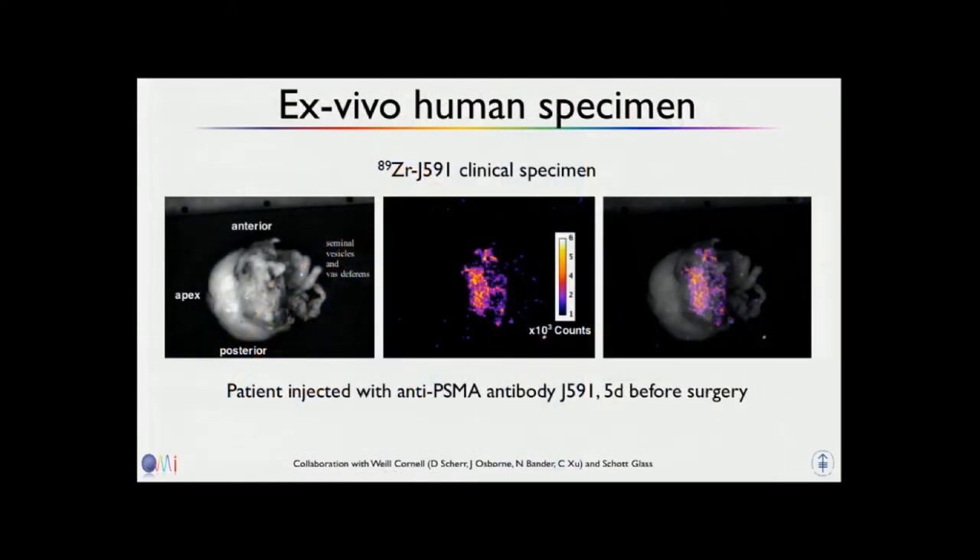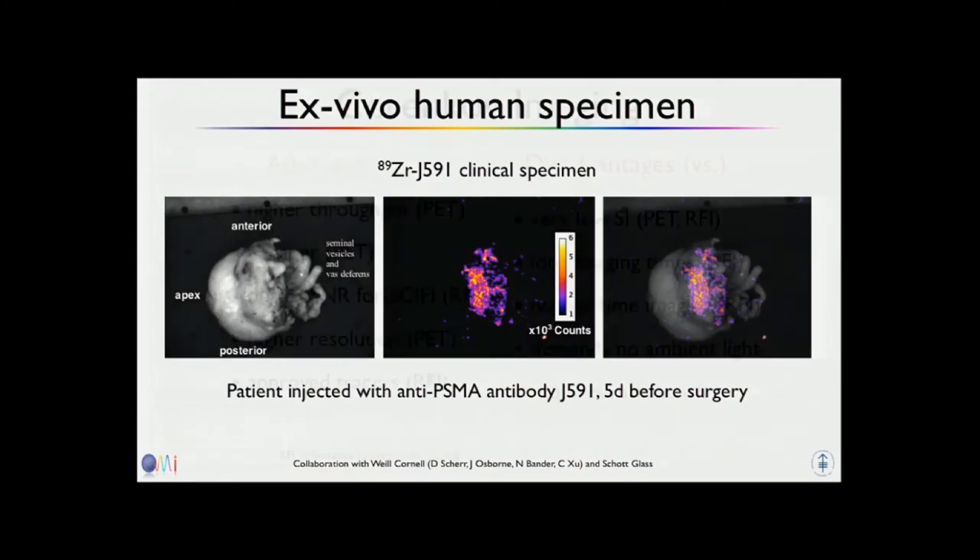You can also do ex vivo human specimens. In collaboration with Cornell, patients received J591 — an antibody that binds PSMA, from Neil Bander at Cornell — coupled with zirconium from Jason Lewis's lab at MSKCC, injected before surgery. We then received the resected prostate, put it in our specialized Cherenkov box, and could see light coming out of it. This is just a pilot, but it's one possible application for immediate ex vivo surgical margin control.